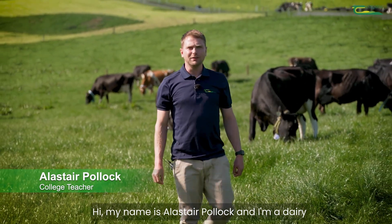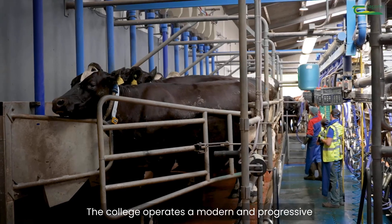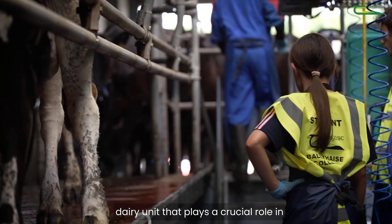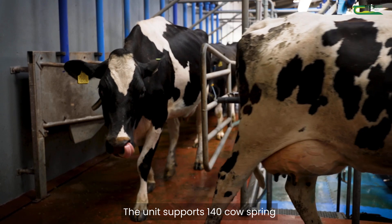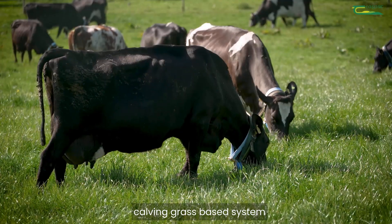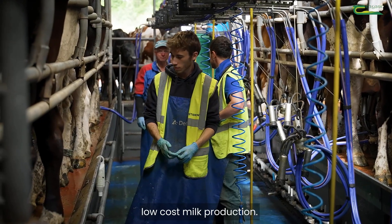Hi, my name is Alistair Pollock and I'm a dairy teacher in Ballyhayes Agricultural College. The college operates a modern and progressive dairy unit that plays a crucial role in student training and agricultural research. The unit supports a 140 cow spring calving grass-based system, aligning with Teagasc's focus on sustainable low-cost milk production.